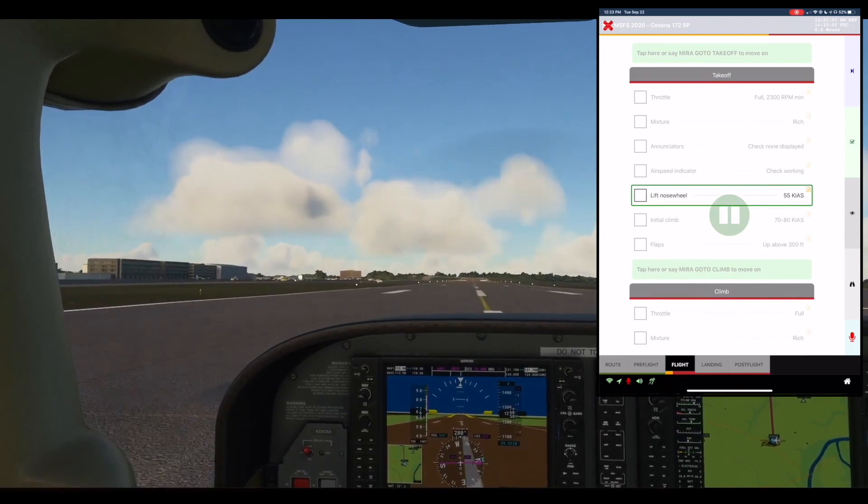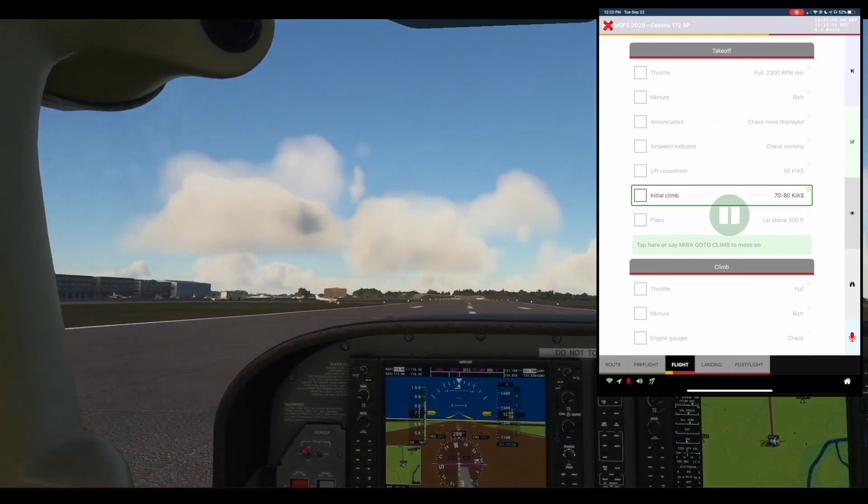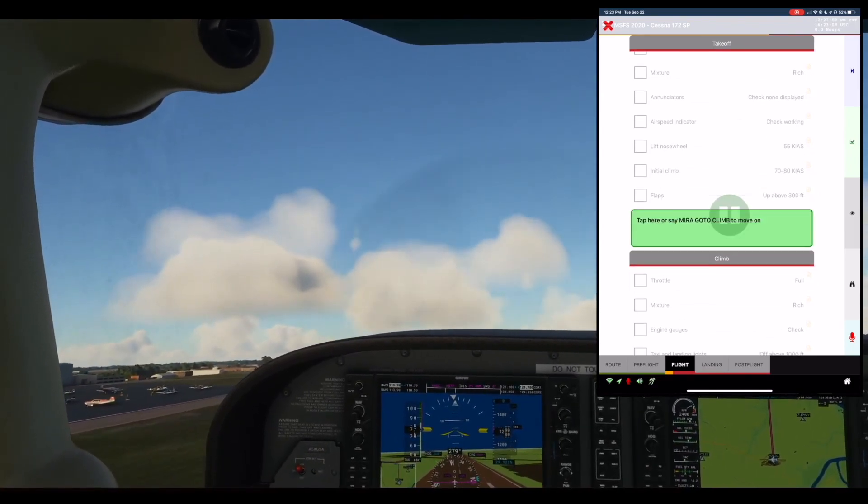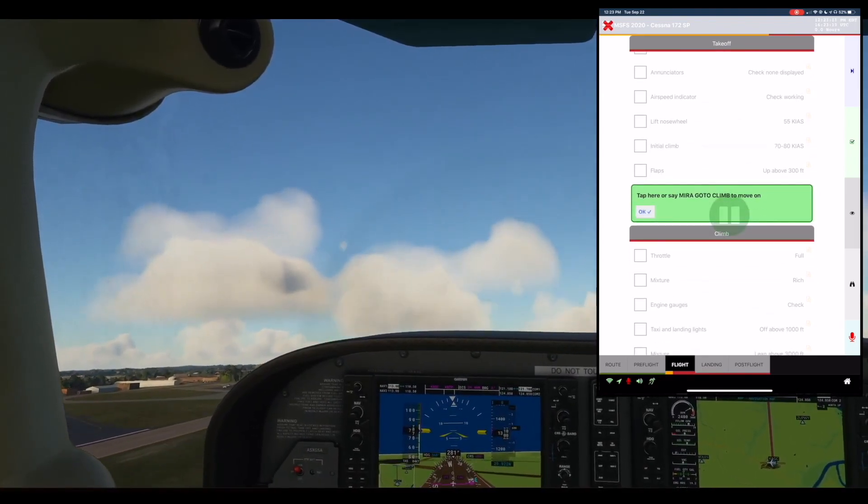Lift nose wheel at 55 knots. Initial climb: 70-80 knots. Flaps: Up above 300 feet. Tap here or say 'Mira go to climb' to move on.